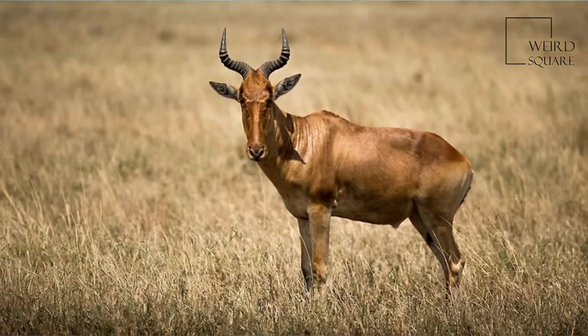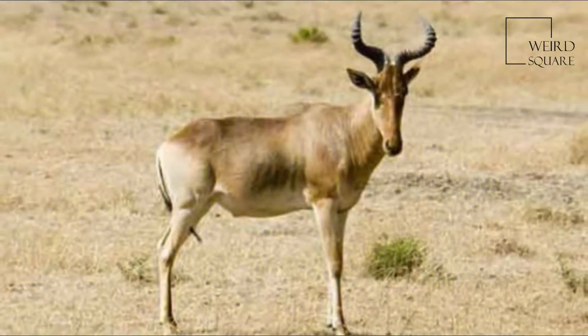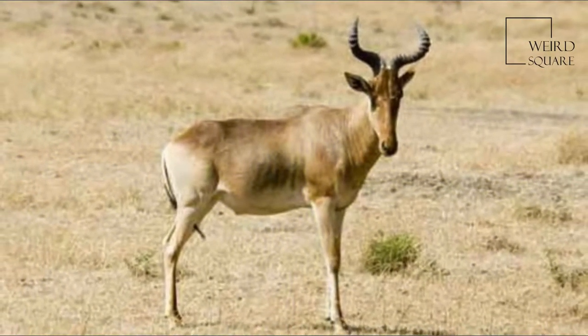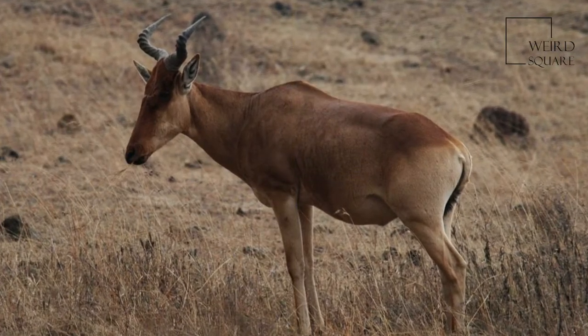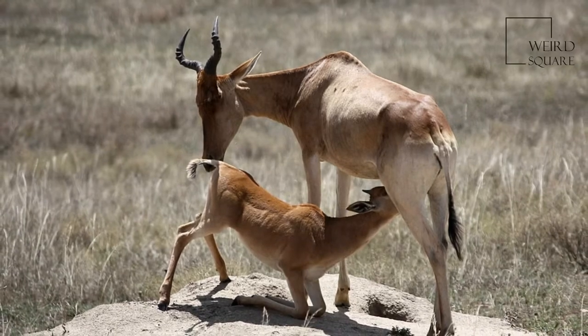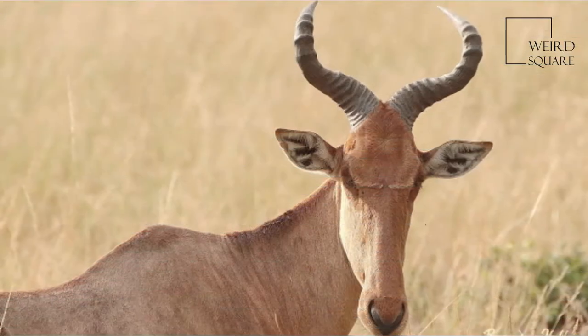It has a particularly elongated forehead and oddly shaped horns, short neck, and pointy ears. Its legs, which often have black markings, are unusually long. The coat is generally short and shiny. Coat color varies by subspecies, from the sandy brown of the western Hartebeest to the chocolate brown of the Swayne's Hartebeest.